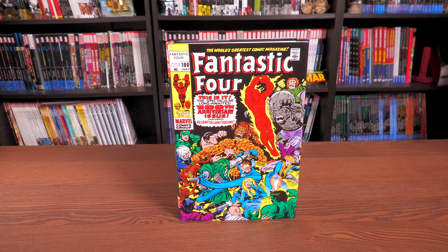Let me know in the comments whether you're picking this up, and which cover you're going for — the direct market edition or the standard edition. This is the Uncanny Omar. Thank you all so much for watching. Don't forget to like, subscribe, and ring the bell for notifications. We're on Spreadshop and Patreon — great ways to support the channel. Stay healthy, stay safe, and much love.